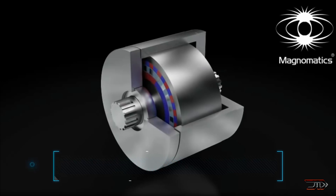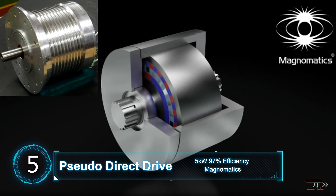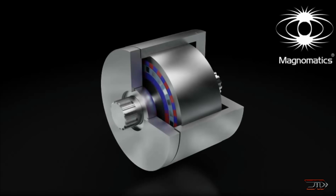Starting at number five, the Magnomatics motor. This motor incorporates rings of permanent magnets that rotate. There is no contact between these rings, and an outside field is produced by the stationary windings.